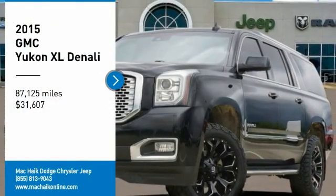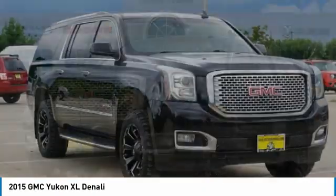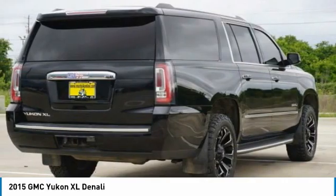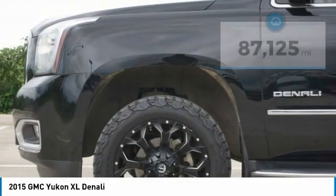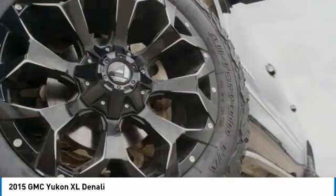We are pleased to show you the 2015 Yukon XL. GMC Yukon XL is a great choice for families who need a full-size SUV with maximum seating. The looks don't hurt either and it is priced below $35,000. This vehicle has less than 90,000 miles. Here are some of this vehicle's great options.